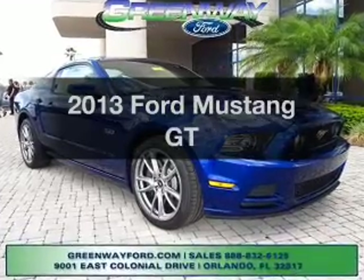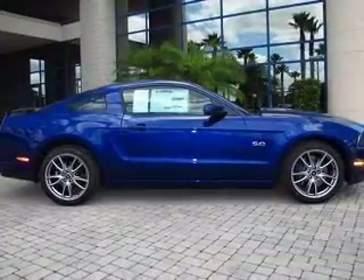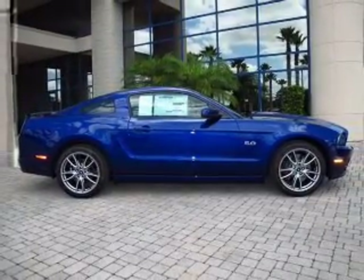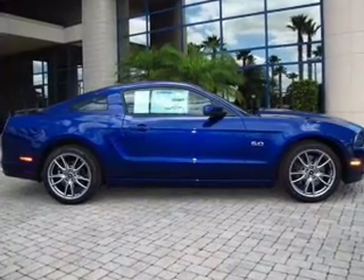Imagine yourself in this 2013 Ford Mustang. Everything you need under one roof with this great vehicle. With a powerful eight-cylinder engine, the powertrain includes rear-wheel drive connected to a smooth shifting transmission.